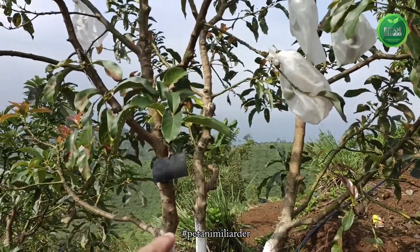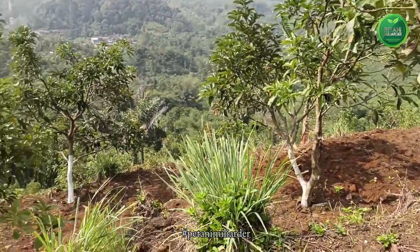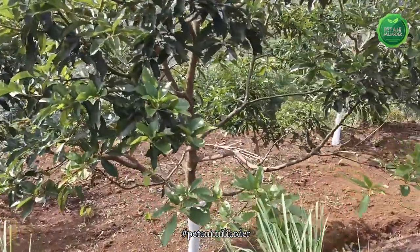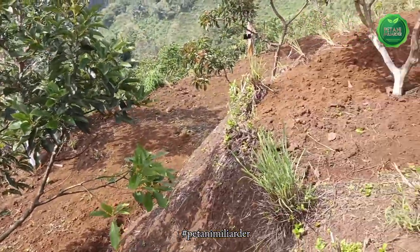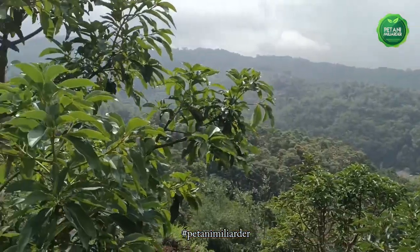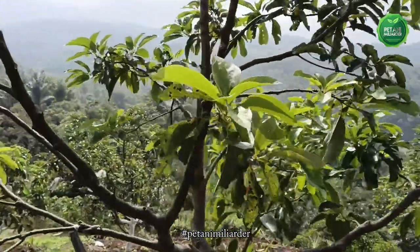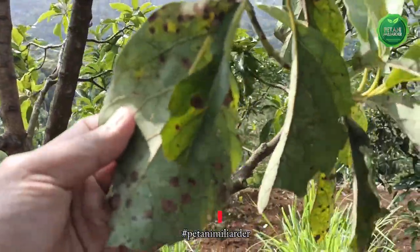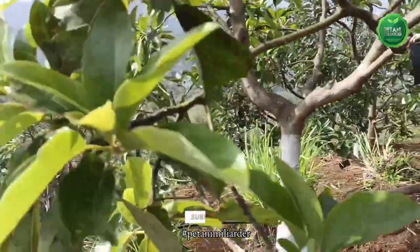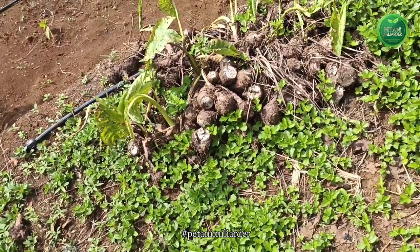Nampak di sini bahwa kebun kami beberapa bulan yang lalu ditanam tumpang sari dengan talas pratama dan talas bugur. Hasilnya kurang memuaskan karena hama penyakitnya luar biasa banyak, yaitu tungau, kutu kebul, dan jamur. Kami sedang melakukan treatment dan ini sudah dilakukan dua kali penyemprotan. Ini bekas anakan dari talas pratama.